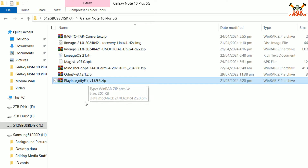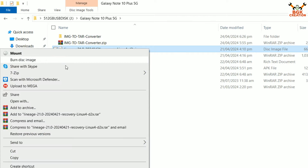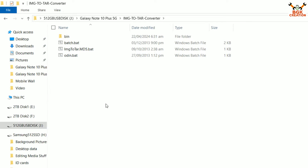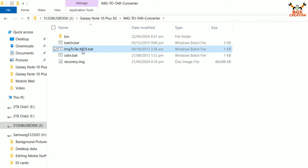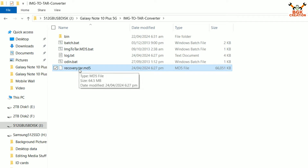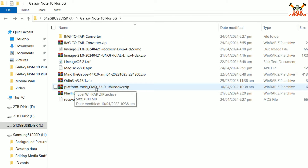First, extract the image-to-tar converter file, then copy the LineageOS recovery image from the downloaded folder. Open the extracted image-to-tar folder and paste the recovery file there. Rename the recovery file by pressing F2, type 'recovery', and press Enter. Then double-click image-to-tar — the conversion will start and complete. The recovery.img is now converted to recovery.tar.md5. Cut that file and paste it back into your downloaded folder. We also need the platform tools with CMD file — download and extract it.